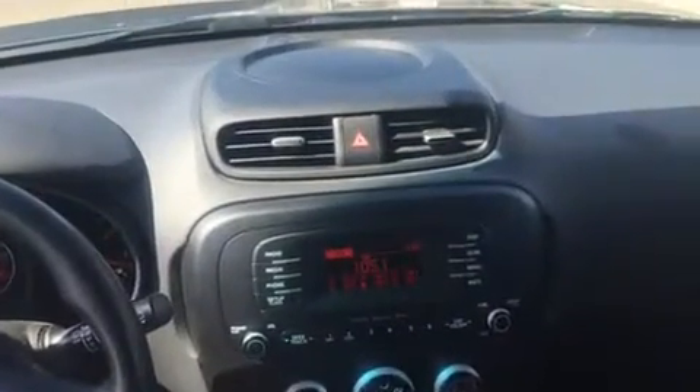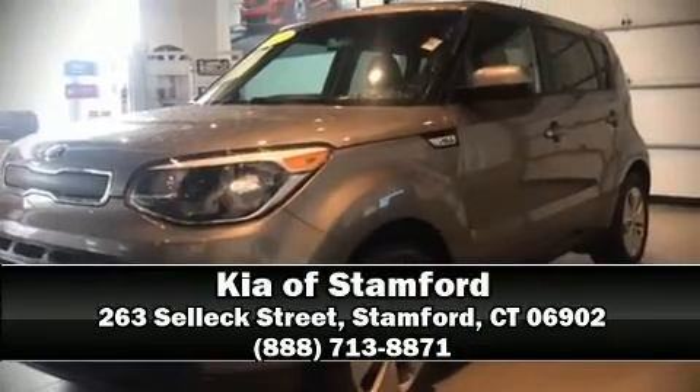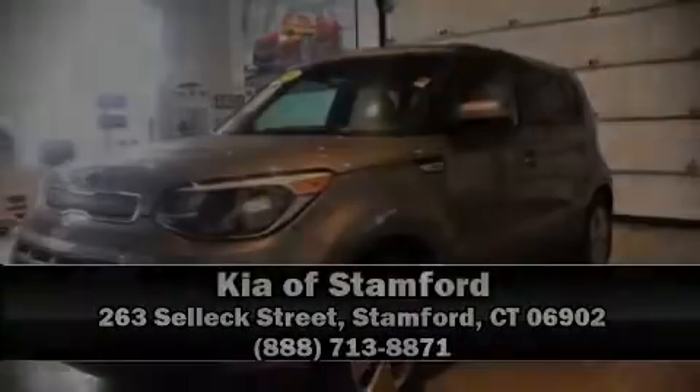We'd also be happy to help you arrange financing for your vehicle. Stop by our dealership or give us a call for more information. Thank you.